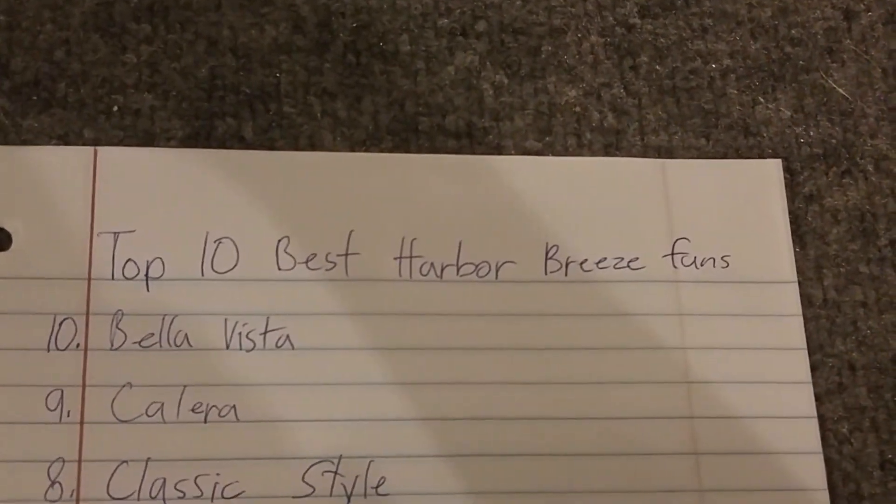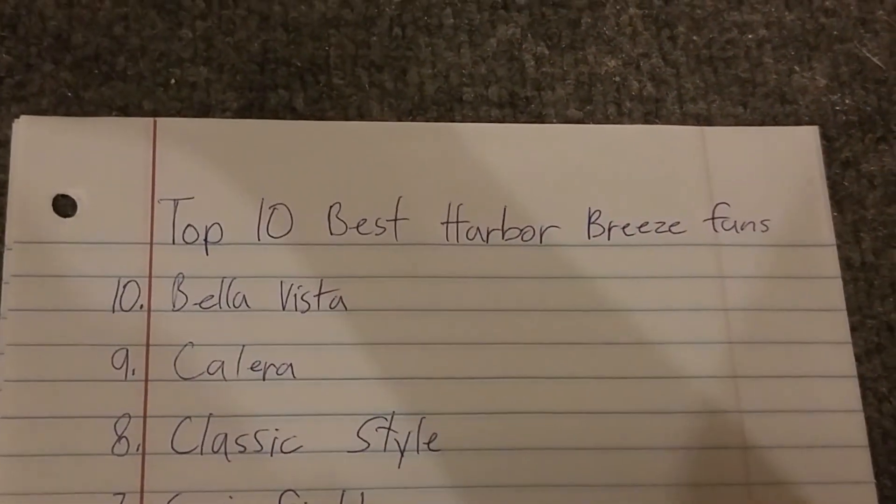So that's the top 10 best Harbour Breeze fans ever made. I hope you enjoyed the video — peace out.